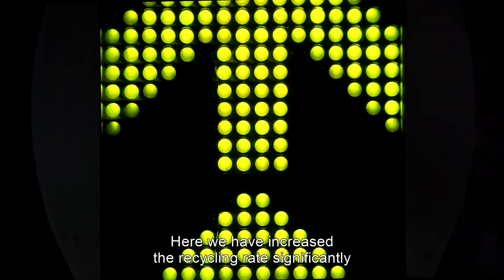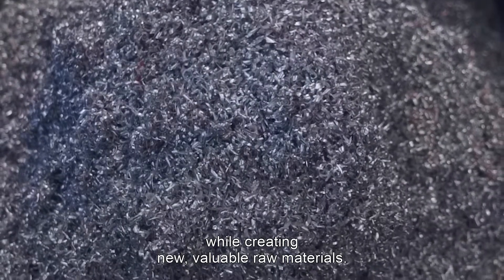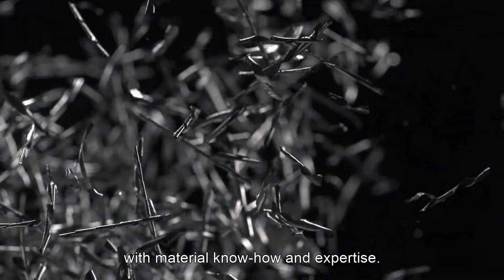Here, we have increased the recycling rate significantly, while creating new valuable raw materials. The work we carry out here combines modern technology with material know-how and expertise.